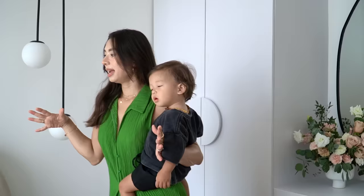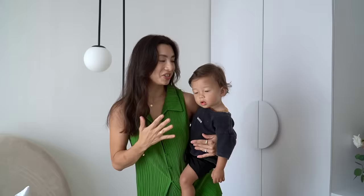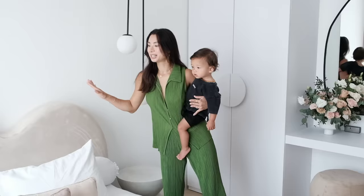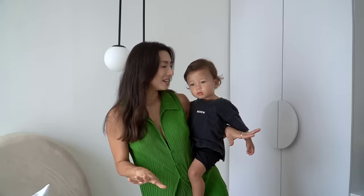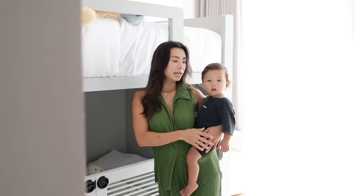Now we are in the room from my firstborn, Kiyomi. She's 10 years old, and her room before renovation was very girly, princess-ish. Now she's 10, almost a teenager, and she really loves her new room. She says it's like she's sleeping on a cloud — the bed reminds her of a cloud. Everything is a bit more stylish, more fashion, more into teenage age.